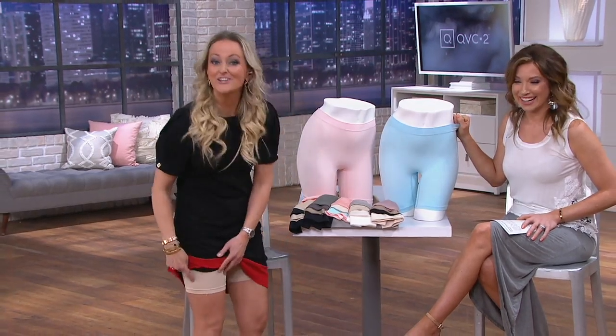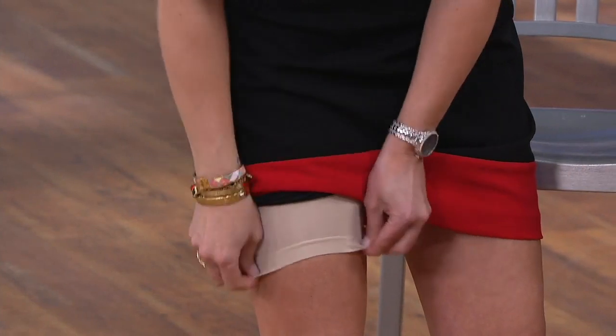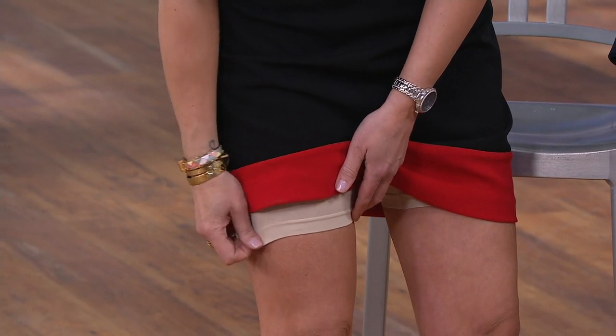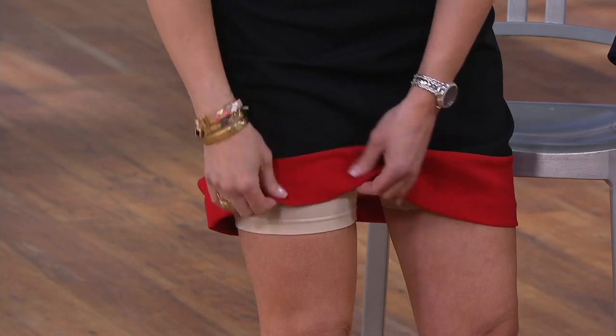I was sitting here and I saw myself on camera, and I'm like, oh my gosh, wait a second — if I turn to the side, you can see. And then wait a second, I've got these on. You can't see anything. I'm a little bit thicker than Anne, and this is not going into my leg. It's not cutting me off. It's just giving me a nice smooth line. It's not a casing.